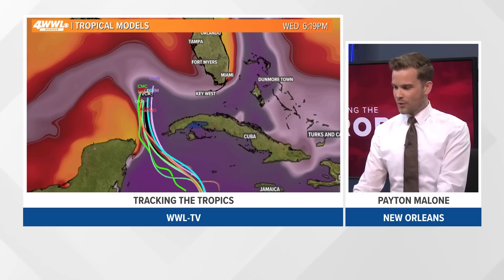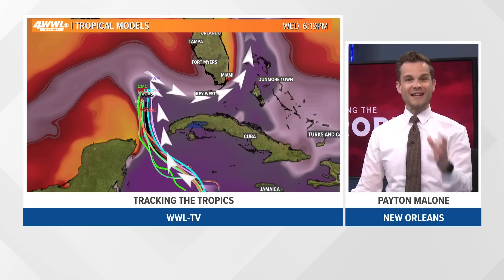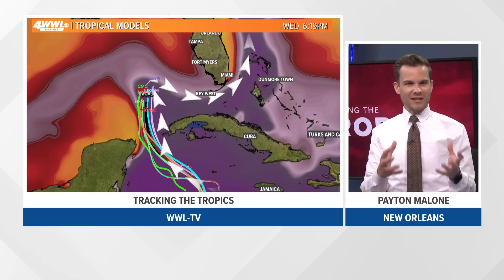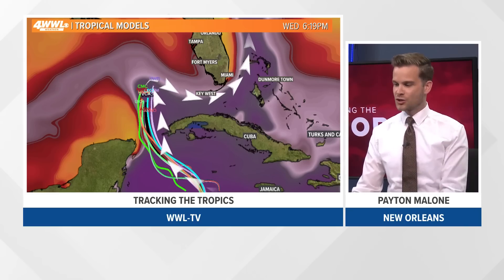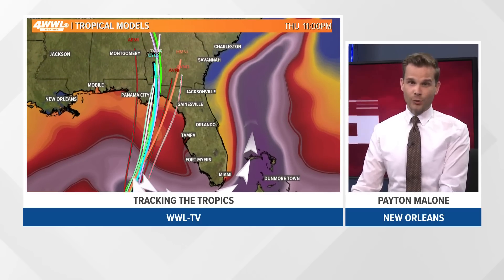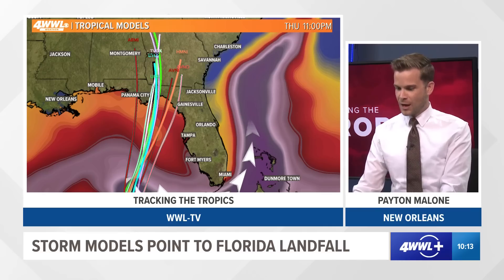This is Wednesday — this is when models think it could really undergo rapid intensification. Not only will wind shear have relaxed by Wednesday, it's also going to be running over the loop current. If you're familiar with the loop current, it's this hot fetch of water that comes out of the Caribbean, loops up, loops back down, and you get the Gulf Stream going under Florida. That is some of the hottest and deepest warm water in the Atlantic Basin. This tropical system could easily tap into that and help it intensify. With the low wind shear, we think this could very well end up being a major hurricane — category three or higher. Remember, category three through five are all considered major hurricanes.